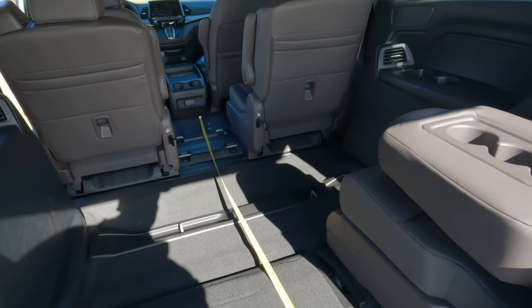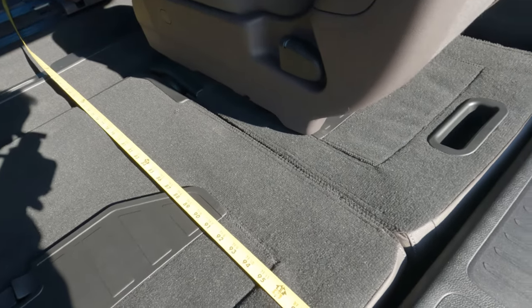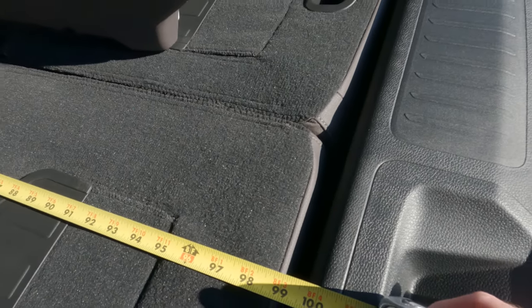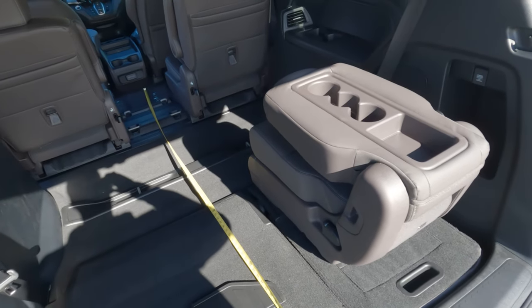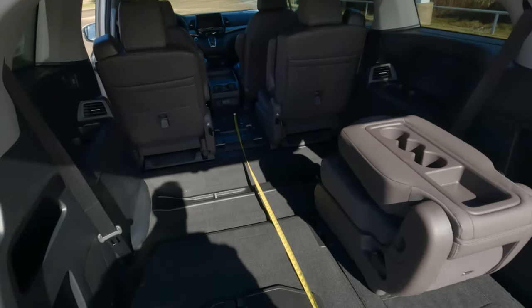As you can see, I've got the tape measure all the way up to the front. We are looking at now roughly 100 inches of space as far as the length or depth of the interior. Obviously that's going to count if you move all of those seats out of the way.